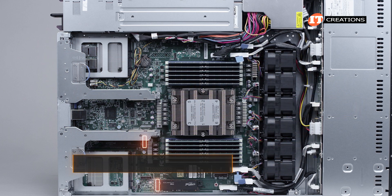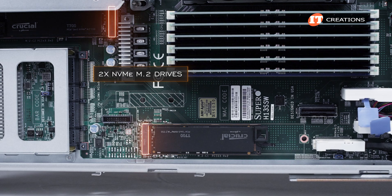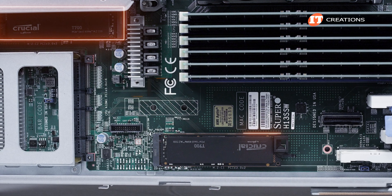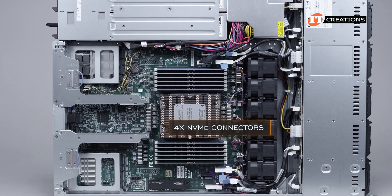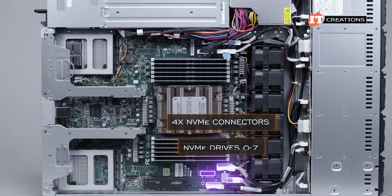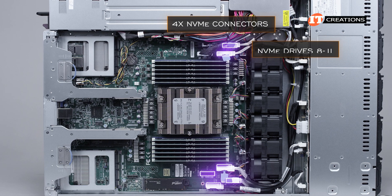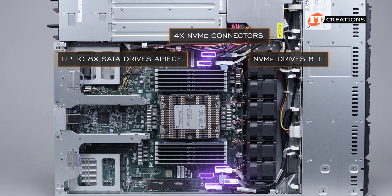Two slots on the system board featuring PCIe 3.0 with a x2 link width enable support for two NVMe M.2 drives, specifically to boot the system. You can install one, or if you want redundancy, two, and mirror the drives with RAID 1. Four NVMe connections on the side of the CPU and memory module slots are for connecting NVMe drives 0 through 7, with four more connectors mirrored on the other side — those nearest the fan support NVMe drives 8 through 11, with the other two connectors supporting up to eight SATA drives apiece.